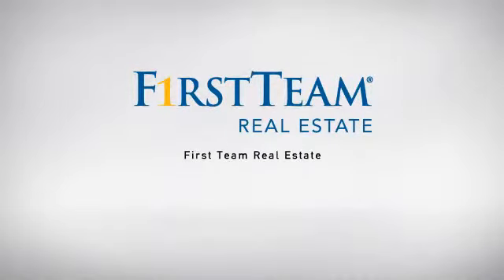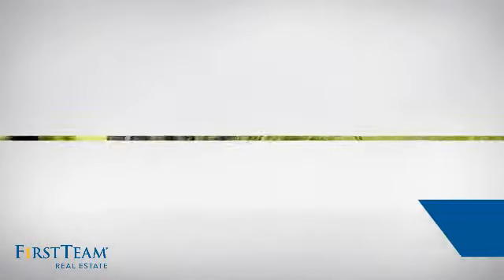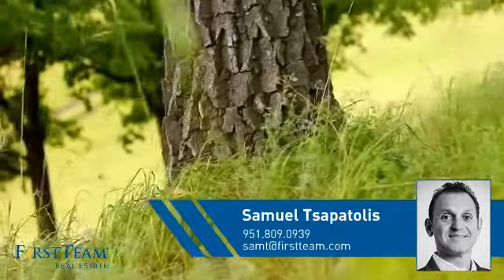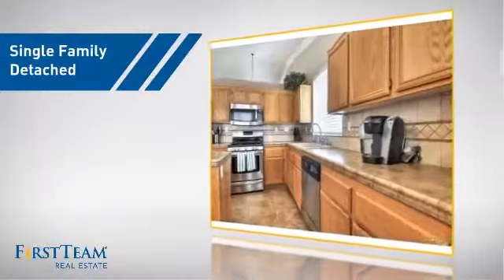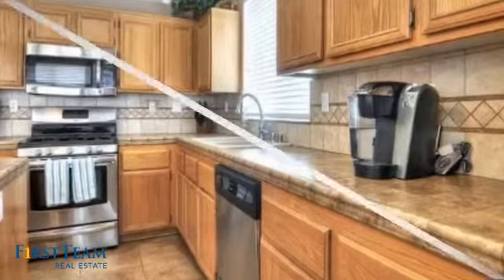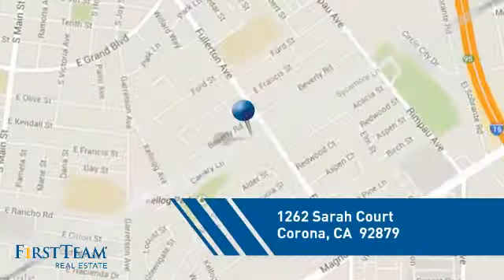At First Team Real Estate, our wide selection of listings helps you find a place you'll feel right at home in. This video is brought to you by your real estate agent, Samuel. This detached home is a great choice for families who want the privacy of their very own lot, and it's located in the Corona area.